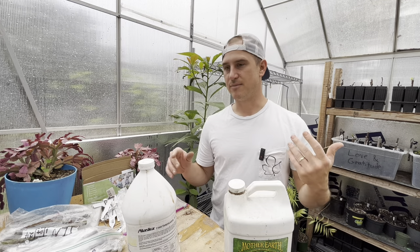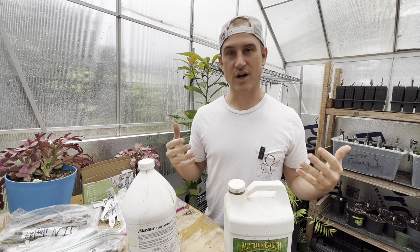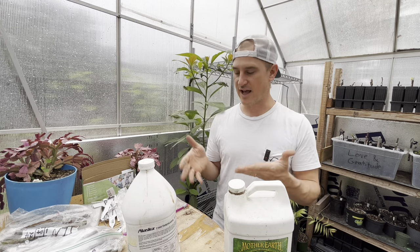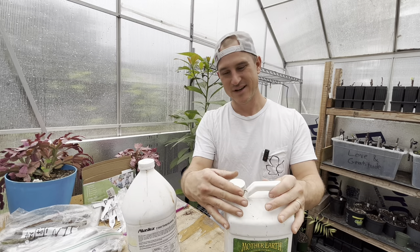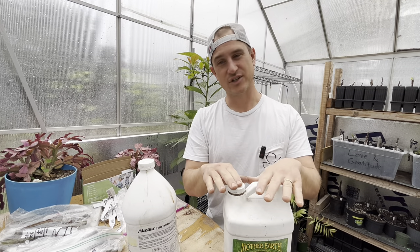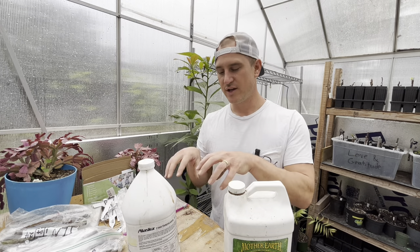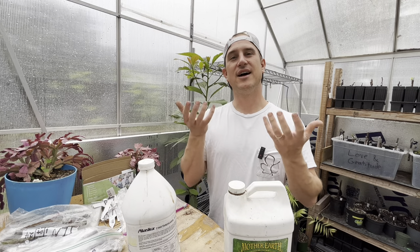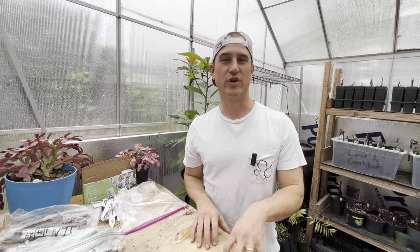A lot of people talk about applying fertilizers to your fig trees every week or every two weeks. I only do it a few times in the spring per year, then a big application in the summer, and that should sustain them throughout the entire year. I invest a lot of time into good soil — good mycorrhizae health with good compost and nice aerated soil will allow uptake of nutrients into your fig tree, and they don't need quite as much fertilizer if you already have really good soil.